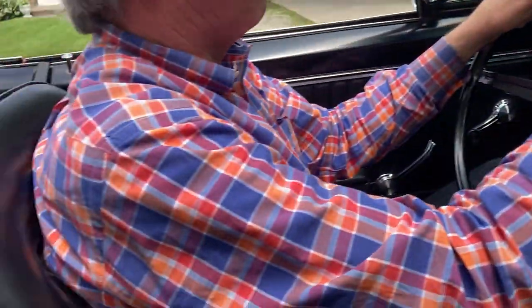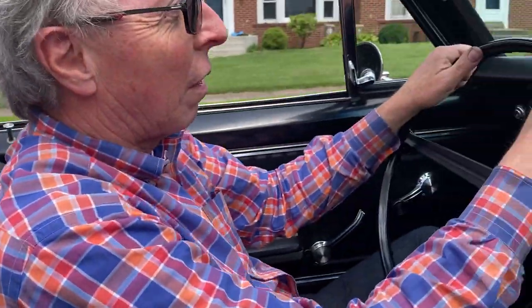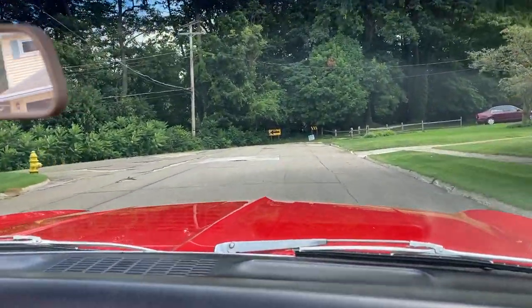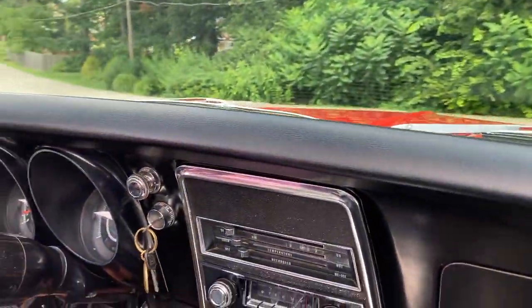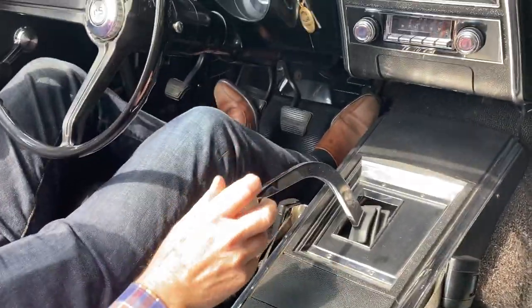The car really runs and drives very, very well. It's one of those cars that has that feel like you could just drive it anywhere — doesn't do anything wrong. Brakes feel good, the clutch is right where you want it to be. It has a four-speed Saginaw in it, shifts very easily.